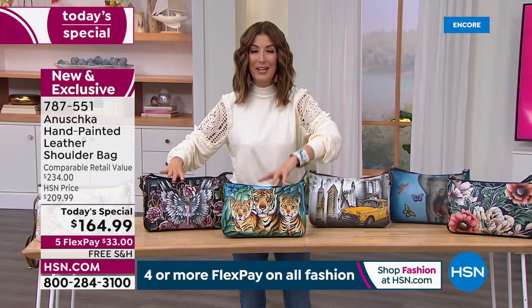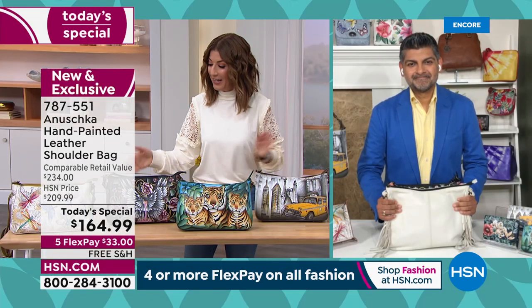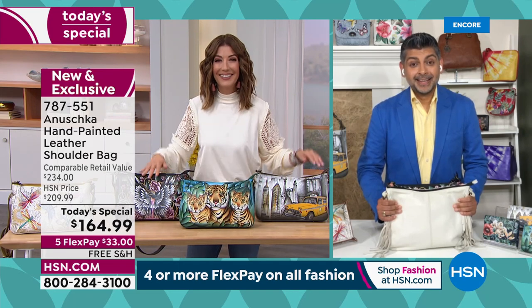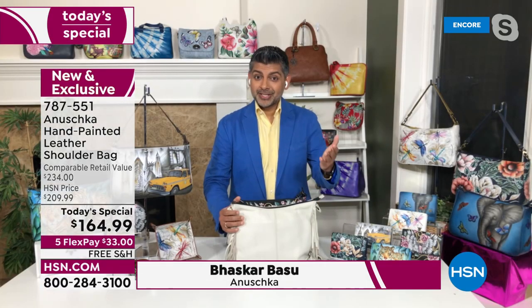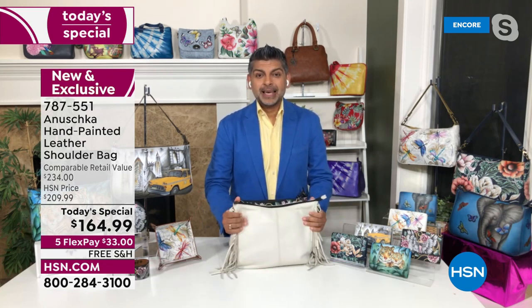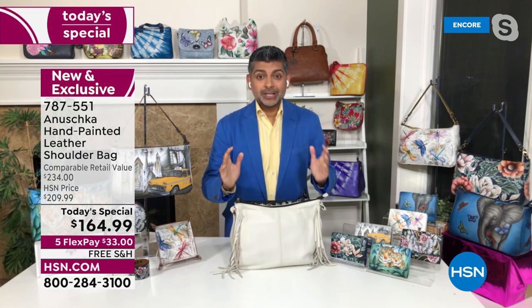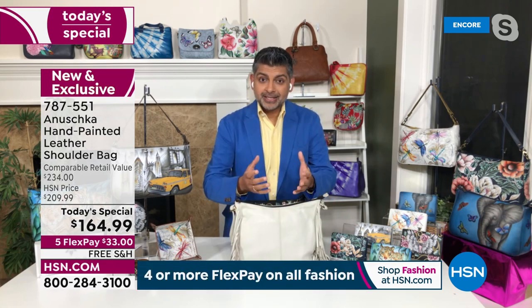Bhaskar Basu is here — second generation in the Anushka artisan family. We're so thrilled you could be here. This has been months in the making. Thank you so much for having me. It is such an exciting day because it's our first day back on HSN this year, and we are here with the Today's Special, which is such an incredible piece. To know that this started over 30 years ago, when I was only 10 years old, walking into that workshop, watching my mom and dad teaching artisans.